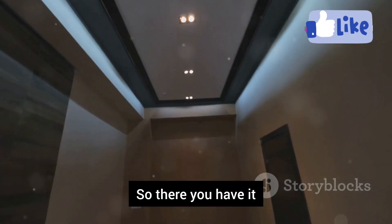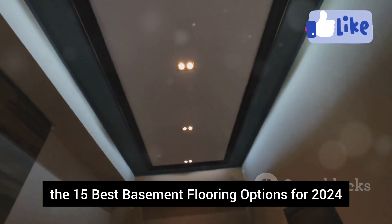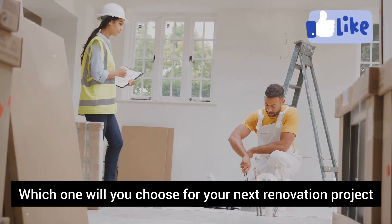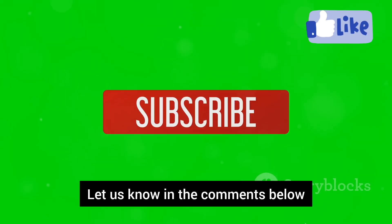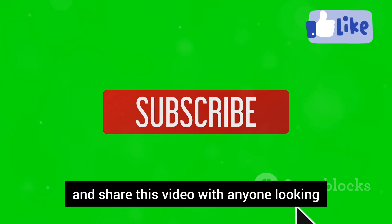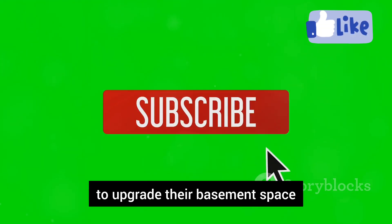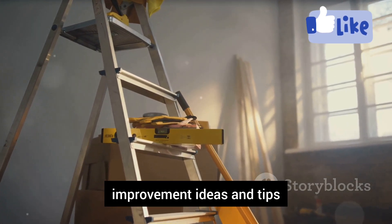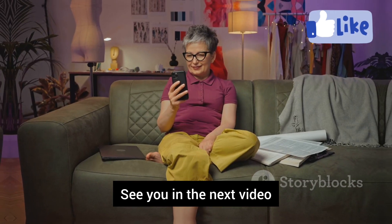So there you have it — the 15 best basement flooring options for 2024. Which one will you choose for your next renovation project? Let us know in the comments below. Don't forget to like, subscribe, and share this video with anyone looking to upgrade their basement space. Thanks for watching. Check out these other videos for more home improvement ideas and tips. See you in the next video.